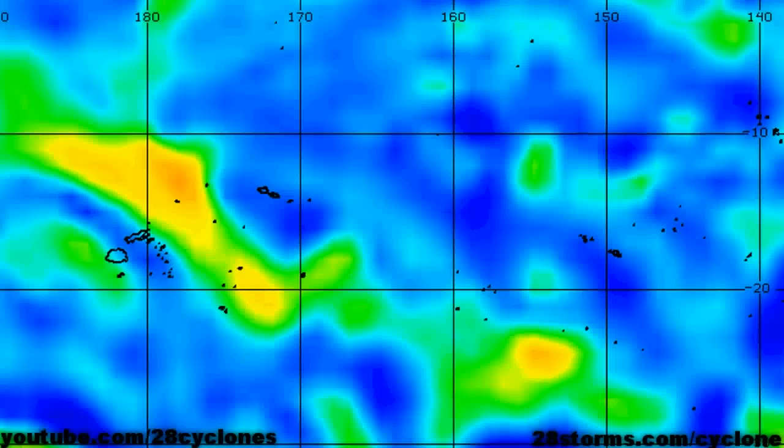This graphic displays the 850 millibar relative vorticity, which gives us somewhat of an indication as to where an area of low pressure may be about to form. We do see a slight spike in the vorticity just to the north-northeast of Fiji. So this is the primary spot to watch for at least over the next 12 to 24 hours.